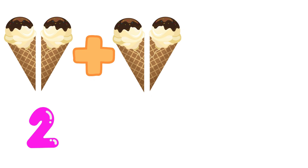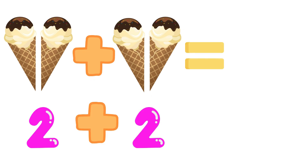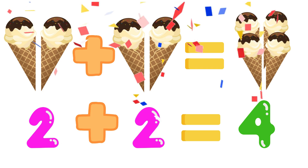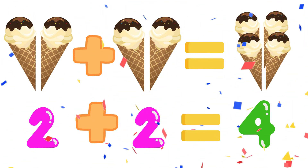Two ice creams plus two more ice creams is equals to four ice creams. Two plus two is equals to four. Wow! We are right.